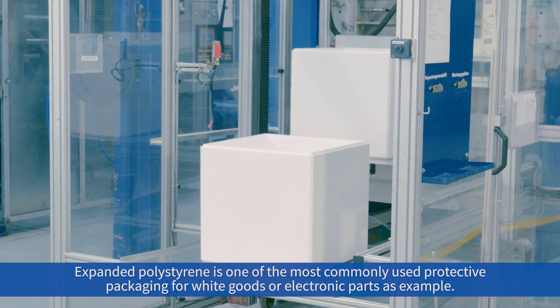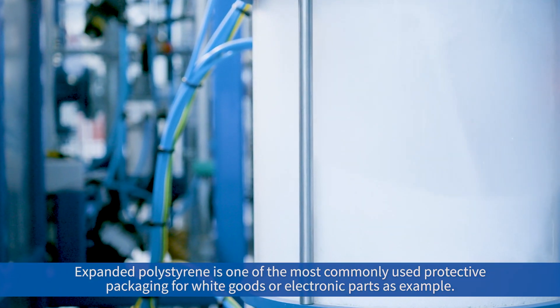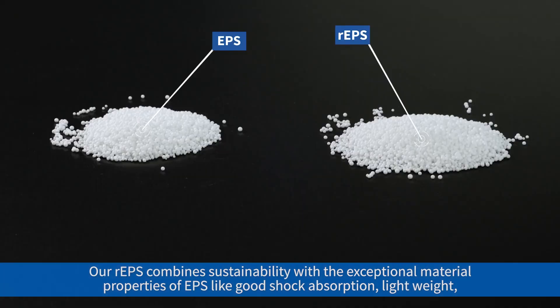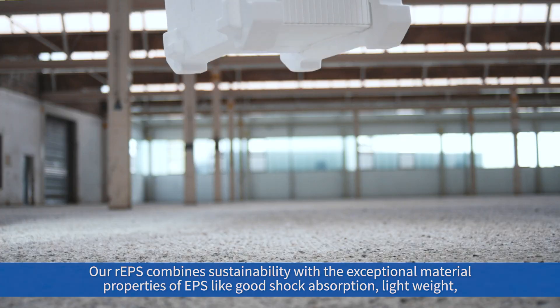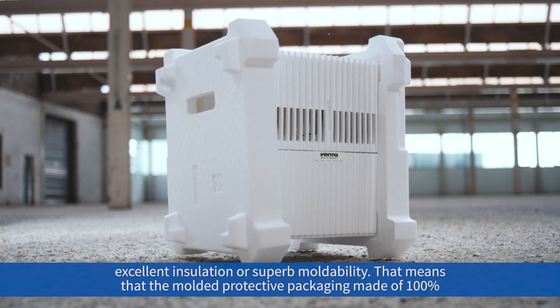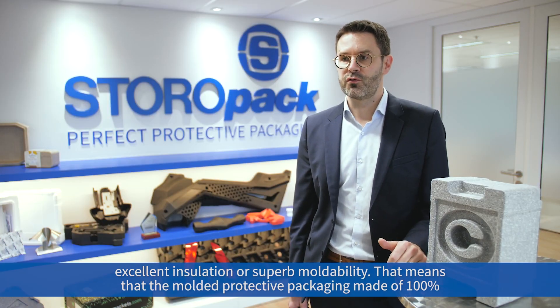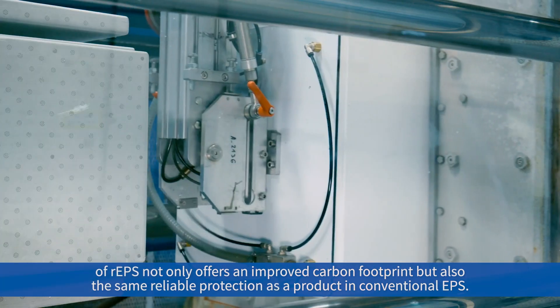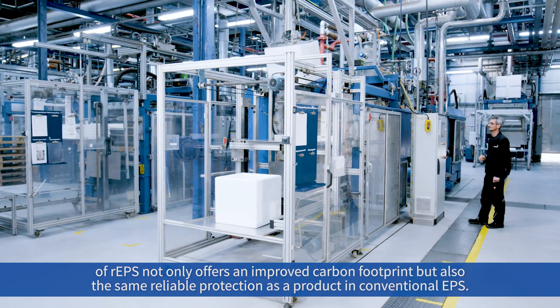Expanded polystyrene is one of the most commonly used protective packaging for white goods or electronic parts. Our rEPS combines sustainability with the exceptional material properties of EPS, like good shock absorption, lightweight, excellent insulation, and superb moldability. That means that molded protective packaging made of 100% rEPS not only offers an improved carbon footprint, but also the same reliable protection as products in conventional EPS.